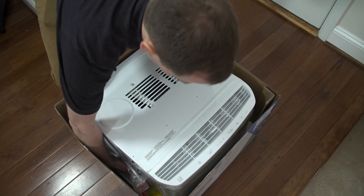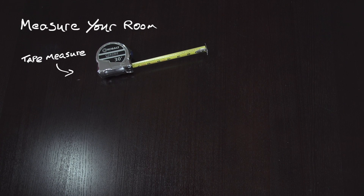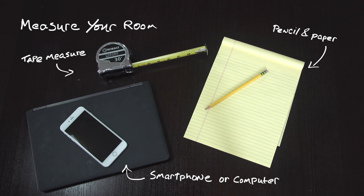First, there are a couple of things to consider when buying a room AC unit: the size of the room that you want to cool and what is typically happening in that room. Start by measuring your room. Here's what you'll need: a tape measure, a pencil and paper, and a smartphone or computer.